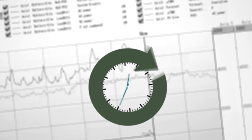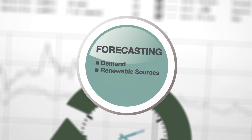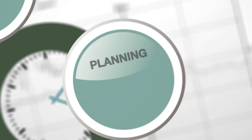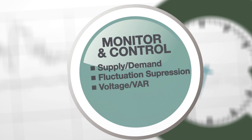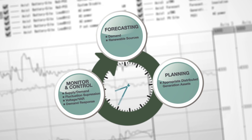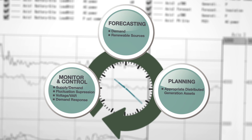A valuable tool for management of renewables as well as traditional generation assets across an entire distribution network, this video will show how Micro EMS drives timely grid management decisions, effective resource management, optimized power delivery, and real-time control. The result? Unsurpassed grid reliability and, ultimately, enhanced customer satisfaction.